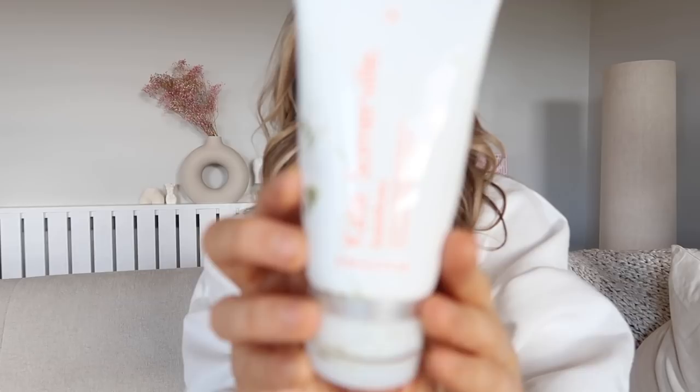This is Paula's Choice — it's a 2% BHA gel exfoliant. It also comes in a liquid format but that was out of stock, so I got the gel one and I really love the consistency. Finally, my favorite at-home mask is by Kate Somerville — it's an acid-based mask you leave on for two minutes. It gets rid of all the crap off your face.